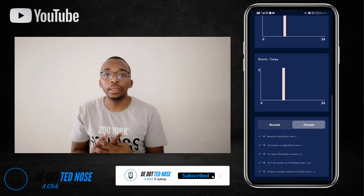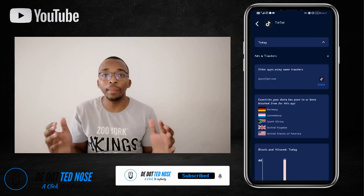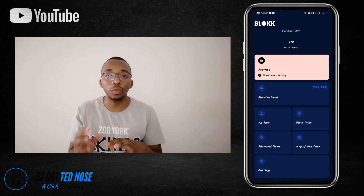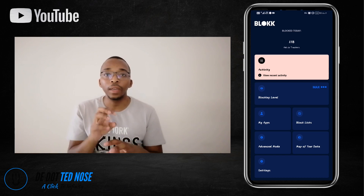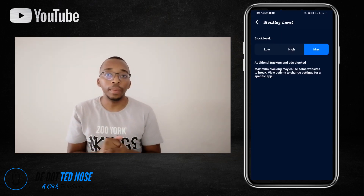Another feature is the Map — it can show you a map of where the servers are that are being accessed to try and phish from your mobile device or your laptop.